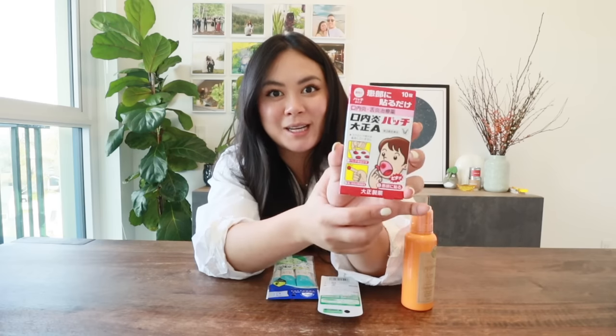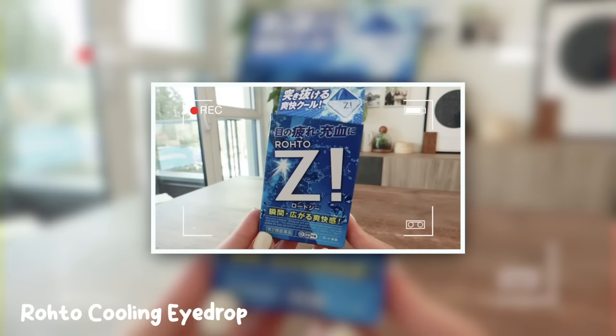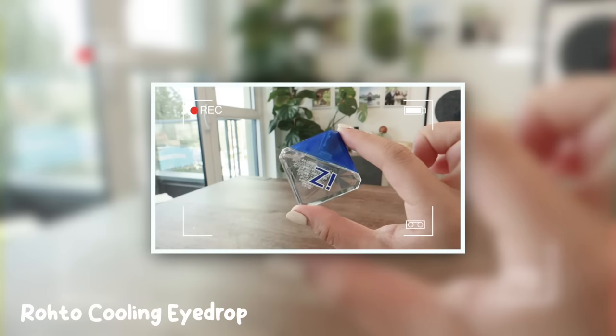I wear contacts every single day — I'm negative 8.90, so I literally can't see without them — and my eyes do get dry sometimes. I highly recommend this eye drop: it instantly wakes you up, has a minty scent, and also gets rid of redness. It's really popular in Asia — the lady in front of me grabbed 20 to bring back.